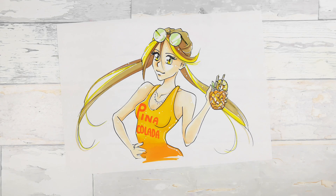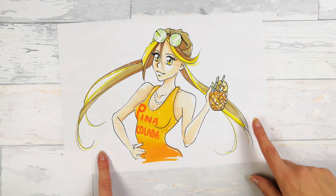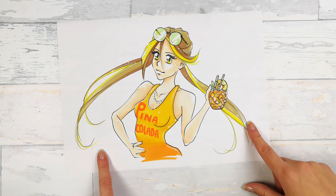Now you can see the first artwork. I really like this drawing. I wanted to draw a girl in a summer mood, summer theme. So as you can see I dressed her up in a pina colada shirt and she's also holding a pineapple drink.